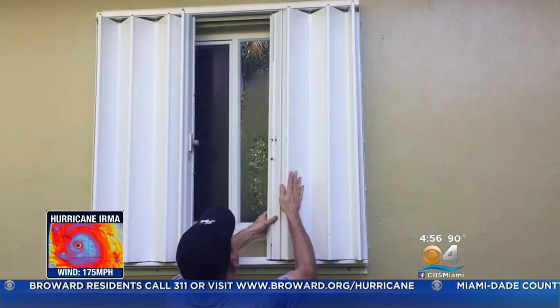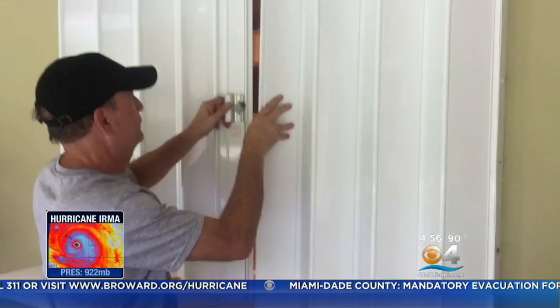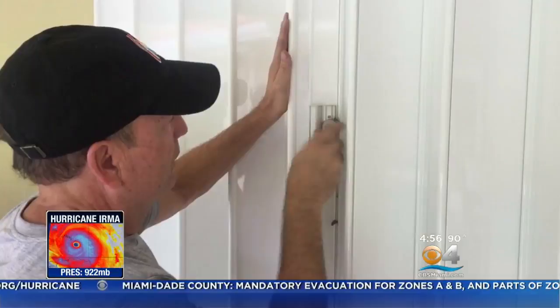I did a lot better with these accordion shutters. They're easy breezy. In most of the house I have these accordion shutters, which are great. Watch. That's easy.